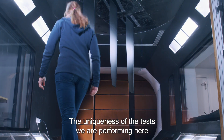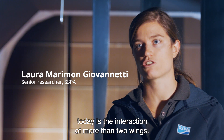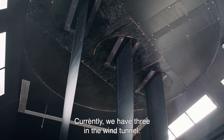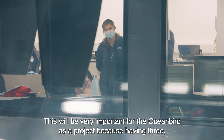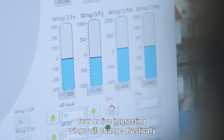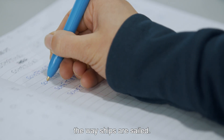The uniqueness of the tests we are performing here today is the interaction of more than two wings. Currently we have three in the wind tunnel. This will be very important for the Ocean Bird as a project, because having three, four, five interacting wings will change drastically the way ships are sailed.